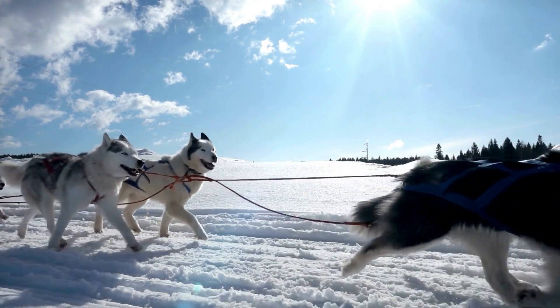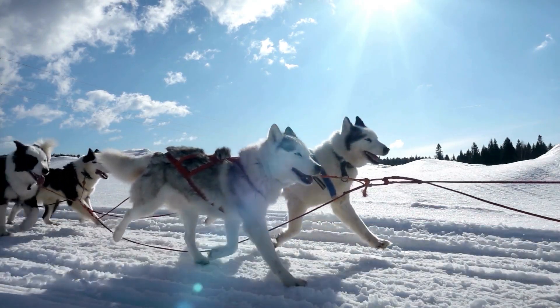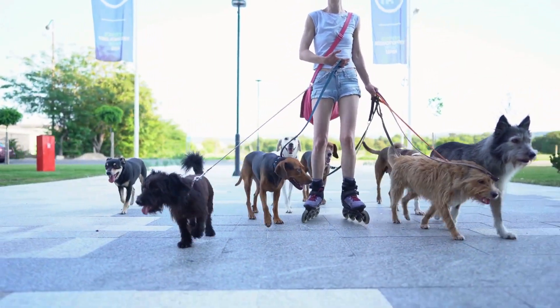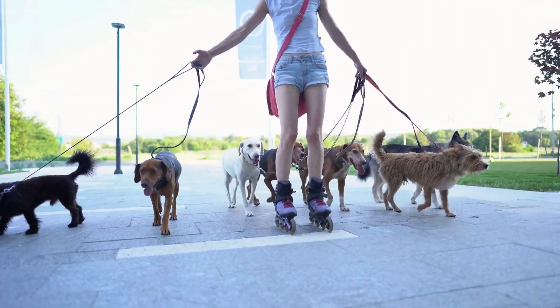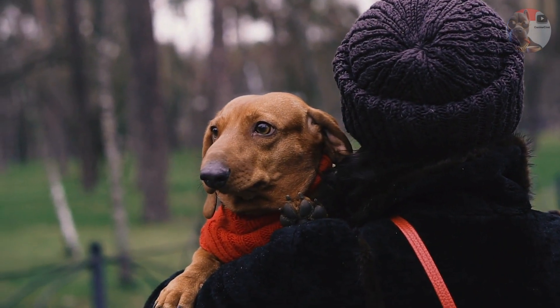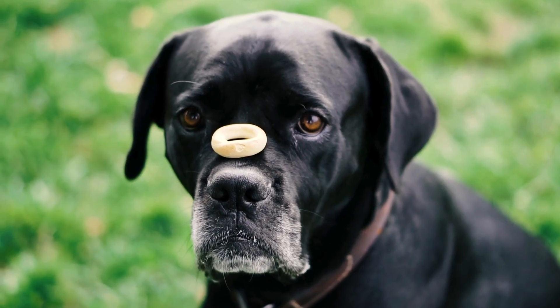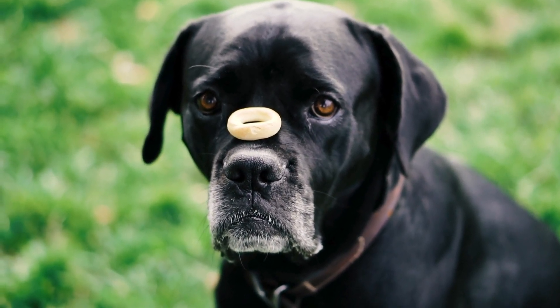German Shepherds, renowned for their roles in police and military work, possess a remarkable balance of both distant and close-up vision. Their eyes are adept at following fast-moving objects, which is crucial in high-stakes situations like search and rescue operations or tracking.